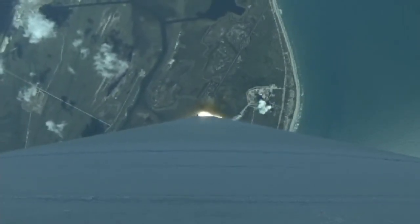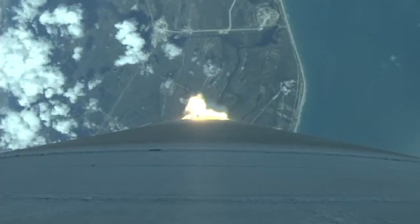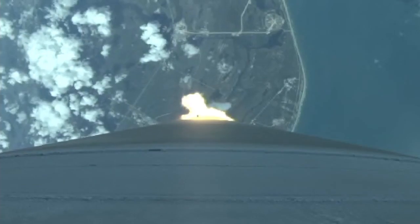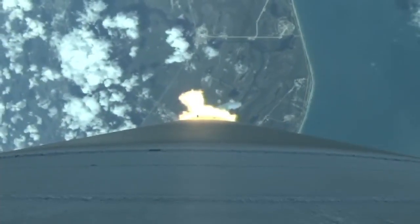RD-180 performance continues to be nominal. Pump speeds, injector pressures in band. Vehicle now going through the sound barrier. Max Q — body rates continue to look very good. Vehicle hitting maximum dynamic pressure. Engine has throttled back, right on schedule. Signatures look good.